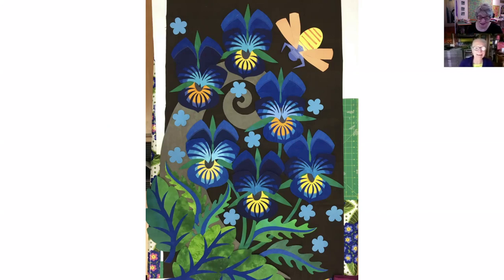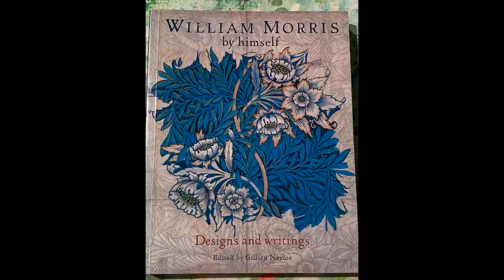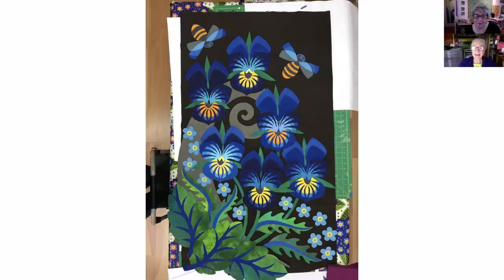My husband went for a walk yesterday and we have little libraries - on people's fences they put little libraries with free books - and he bought me a William Morris book. So when you said Morris I went 'oh my god' - good neighbours! From the forget-me-nots starting to create shape, scattered - now we've got two bees and the forget-me-nots are settling into place.